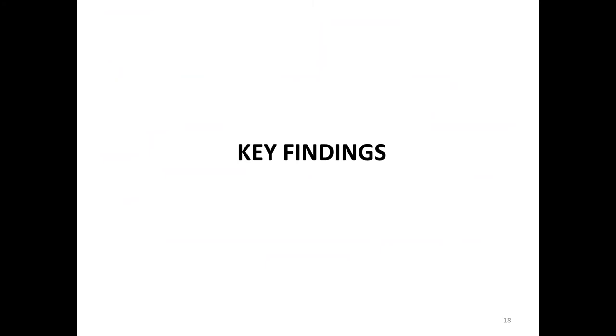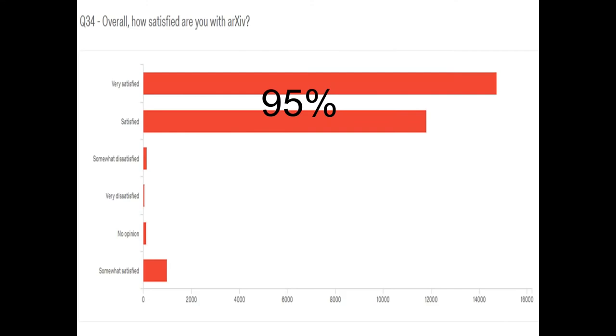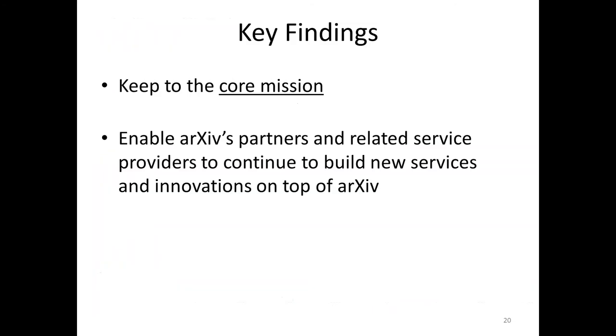So let me share with you the key findings. I will go fast, hoping that you will ask me questions at the end and make comments about the findings. First of all, we were delighted to hear that a vast majority of the users are happy with arXiv, and that they really want us to stick to the core mission. The core mission of arXiv is that it's seen as a scientific communication venue for scientists from all around the world to post their papers as soon as they are ready to present the findings of their research.